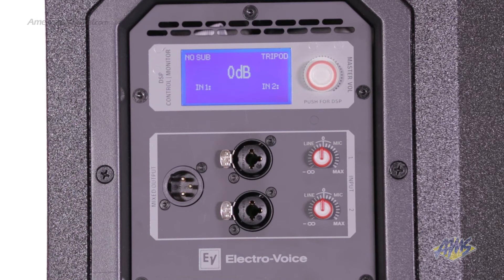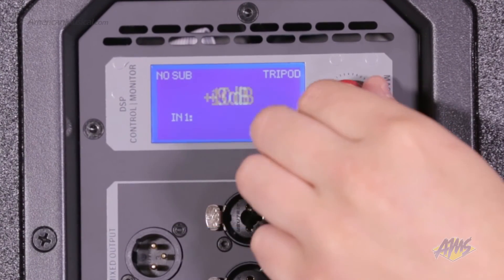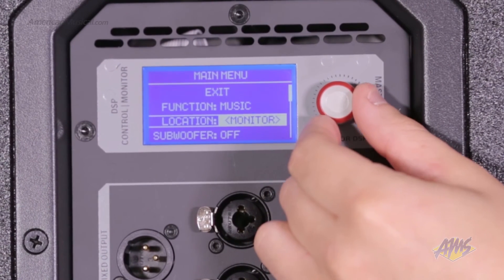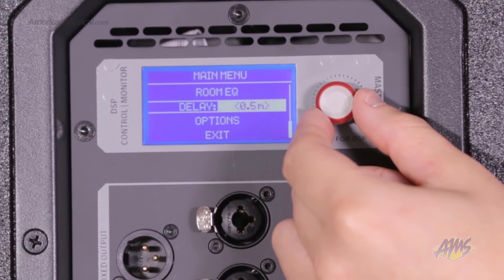There is also a master volume control and an LCD screen. From the LCD screen you can control EV's FIR drive DSP functions including level metering, system performance presets, system location presets, parametric EQ, delay for system time alignment, and limiting.